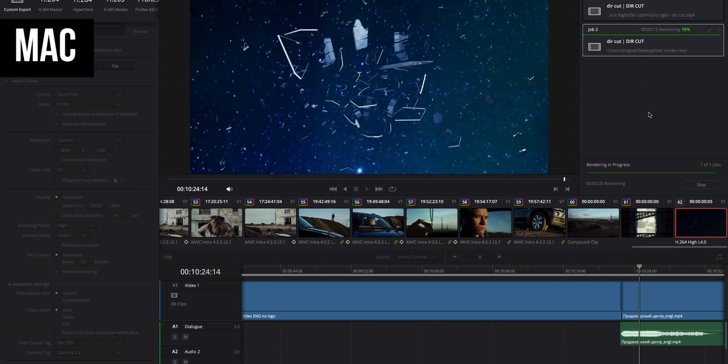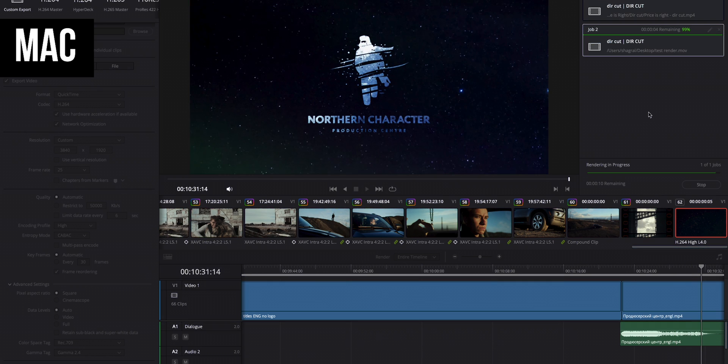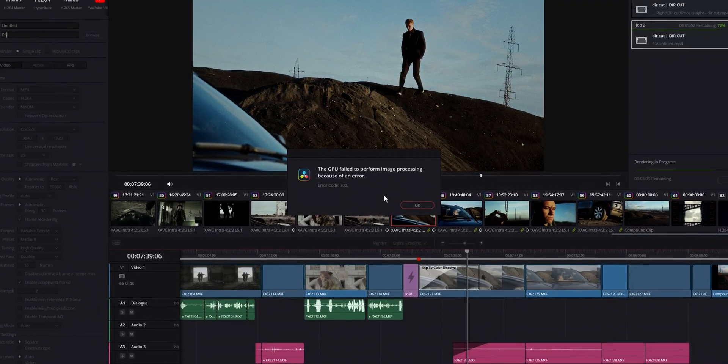Rendering speed-wise, these machines are again pretty close. Mac took 17 minutes to render out this effects-heavy 10-minute short film in 4K, while PC took 16 minutes — a slight advantage to the PC. But that is completely overshadowed by the fact that it took two attempts: on the first attempt, the render crashed due to a GPU driver error. And I swear, I'm not making this up.